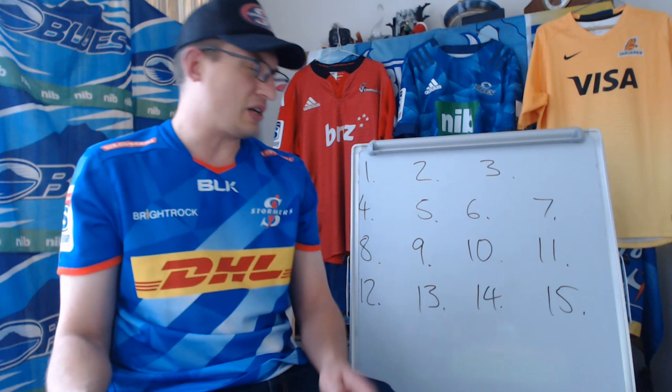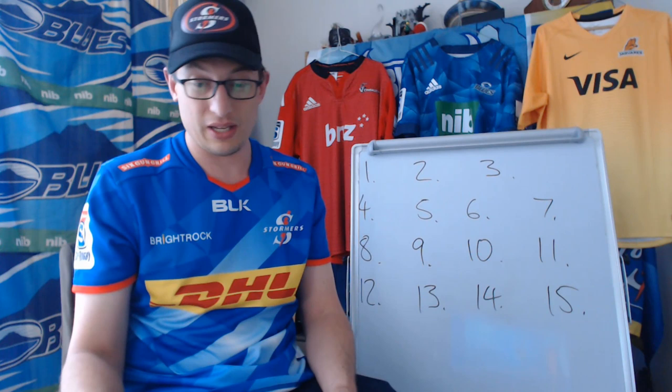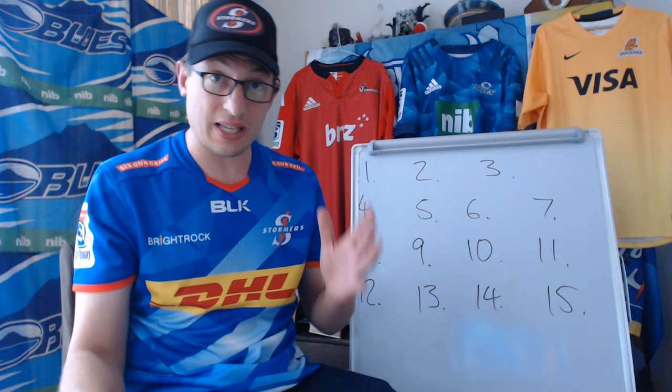Super Rugby jersey rankings. Some of you have been asking for this one for a while. I've done the jersey rankings for a couple of years. I learned after doing it the first year that it's best to wait to see some jerseys actually in action before doing the rankings, because often the promo picture and the real product don't look the same. So we're not going to get any chances to see these jerseys for a while, so let's do the rankings now.